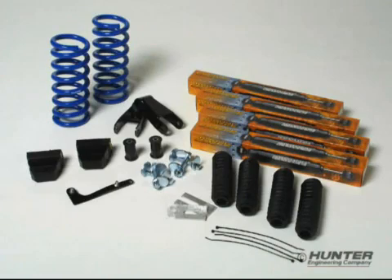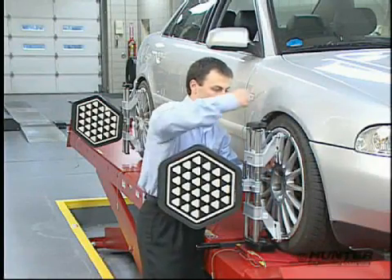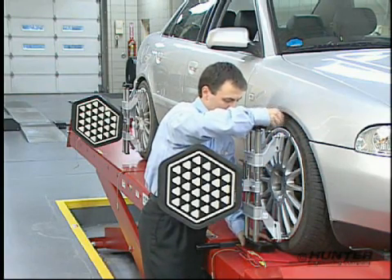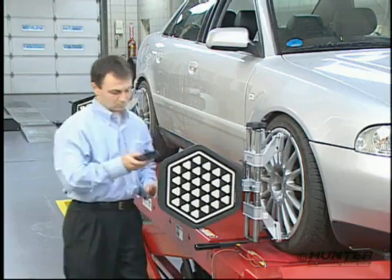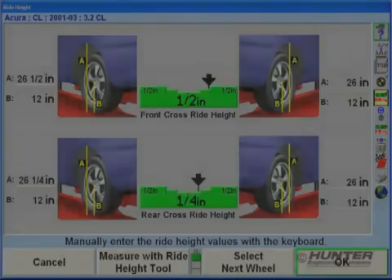To see the effect of the lowering kit, measurements are taken from the rack to the underside of the wheel opening. Once all the measurements are transmitted to the console, the height display will automatically display all the values.